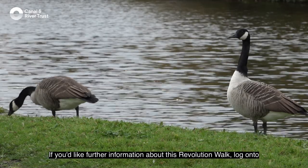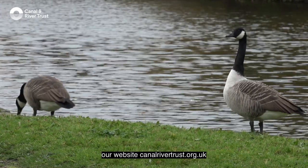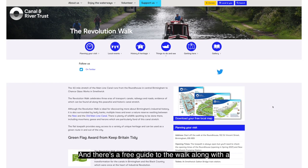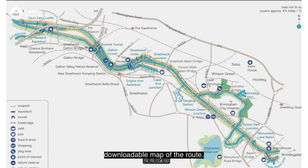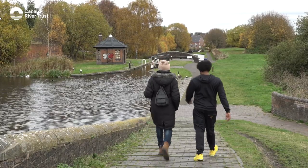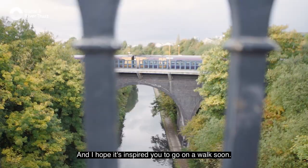If you'd like further information about the Revolution Walk, log on to our website canalrivertrust.org.uk and there's a free guide to the walk along with a download of the map of the route. I hope you've enjoyed the highlights of the Revolution Walk and I hope it's inspired you to go on a walk soon.